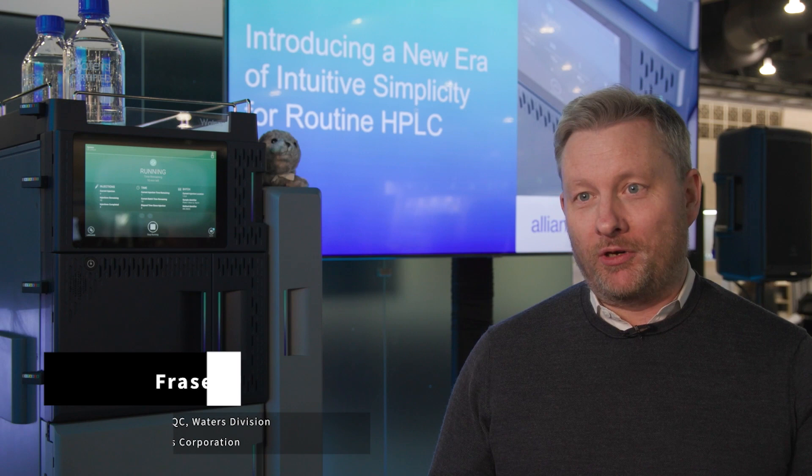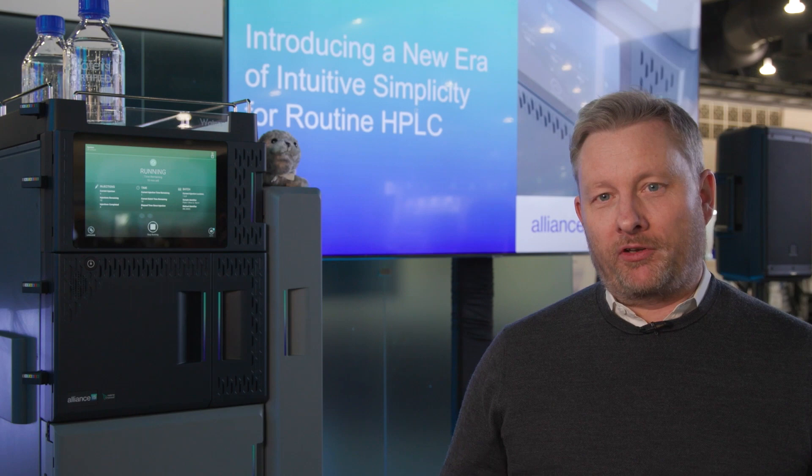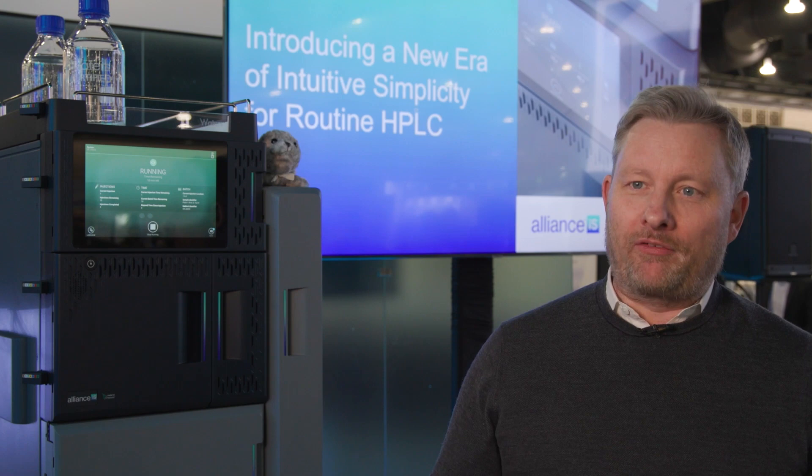Yesterday at PitCon we launched the new Alliance IS system — a system specifically designed to solve the most pressing concerns our customers in the PharmaQC space face. When we spoke to customers in the QC lab and asked what their biggest challenge was, the number one challenge that came through time and time again was the need to reduce the number of errors occurring in their labs.